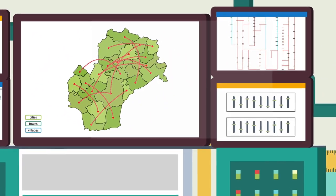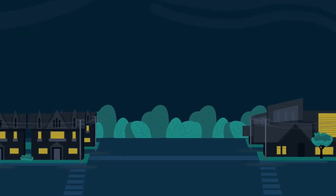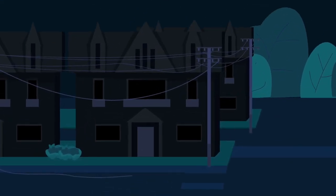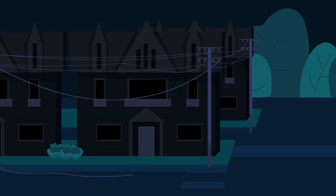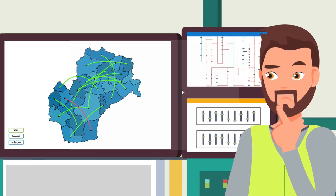The medium voltage grid is subject to frequent power outages. These disturbances are often caused by weather-related damage. Each time there is a disturbance, Mr. Williams faces the same problem.